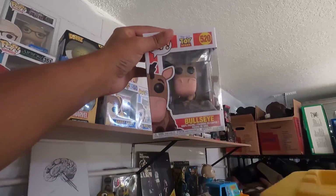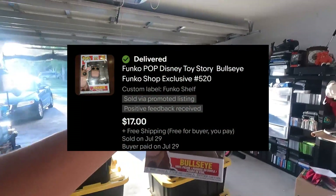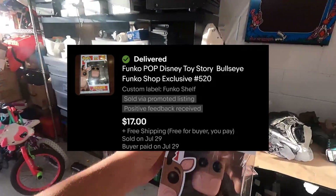This Bullseye Funko Pop from Toy Story actually sold for $17 free shipping, and I paid $4 for it.